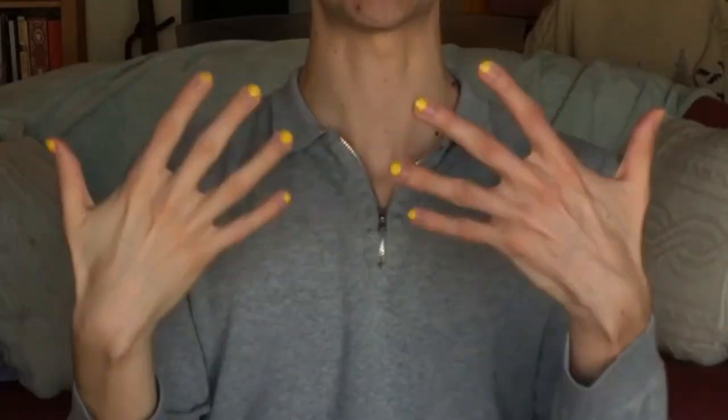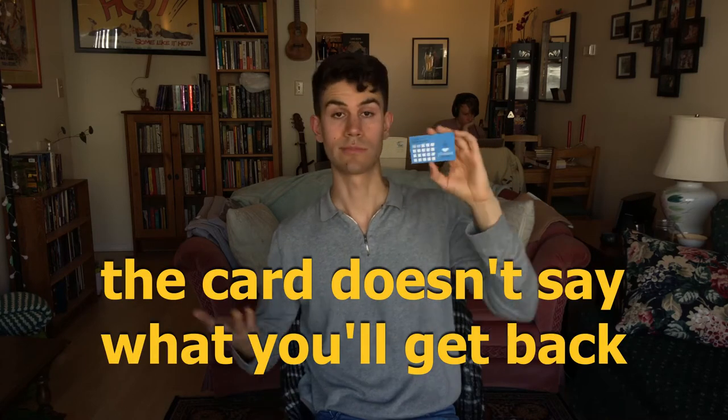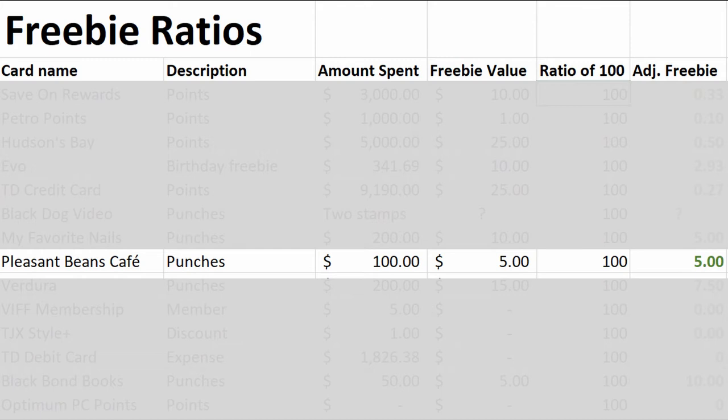This is a loyalty card for my favorite nail salon where I recently got my nails shellacked — a manicure and nail shellac which costs around $40. This card is for services $25 and up. Next we have a loyalty card for Pleasant Beans, a cafe near a library. Their loyalty card has 20 slots before you get something. Let's say it's $5 for every drink — that's 20 drinks, about $100 to eventually get a $5 drink. The freebie ratio is 100 to 5.